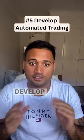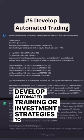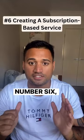Number 5: Develop automated trading. Develop automated trading or investment strategies to start monetizing them through trading or consulting.